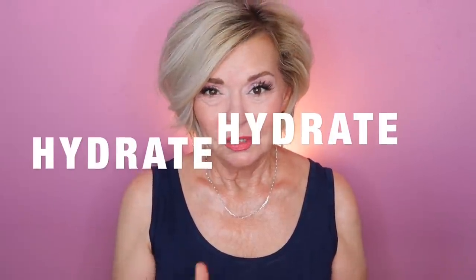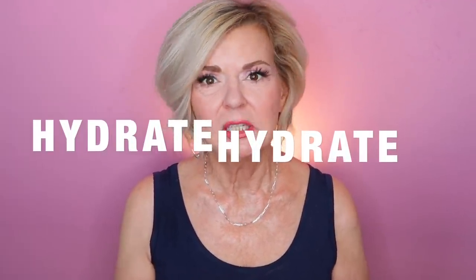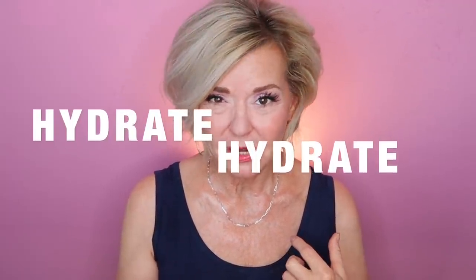As we know with anti-aging skincare, the important things we want to focus on are collagen, elastin, and hydration. Those are the things that are going to make our skin look plumper, fresher, and more bouncy. As we age we lose collagen and elastin in our skin and moisture, which gives us a less than plump and fresh look.